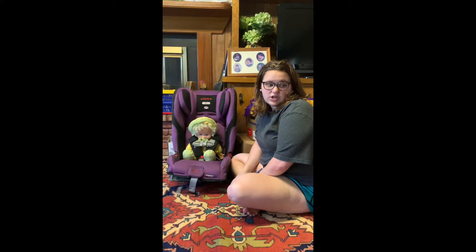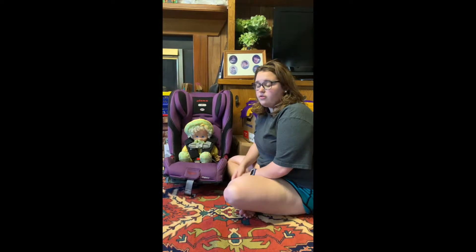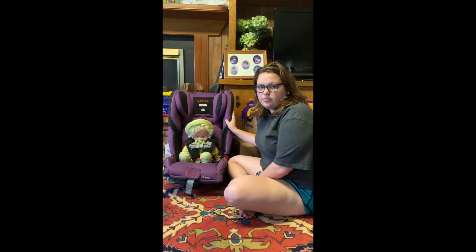A lot of people ask: what is a car seat? A car seat is a portable device for a baby or young child that is designed to secure them in a passenger seat belt. For the car seat I have in front of me, we have a convertible car seat.